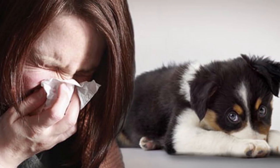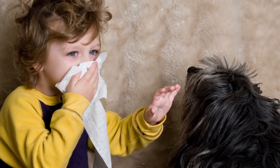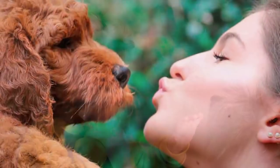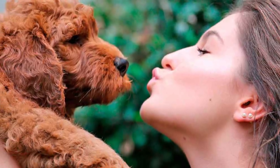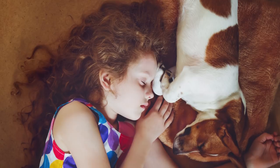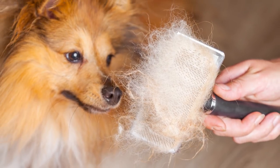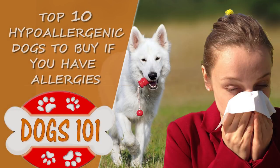Even if many people believe that there are completely hypoallergenic dog breeds, the reality is totally different. If a dog loses a lot of hair, dandruff falls and causes allergies, but there are more suitable breeds that don't produce reactions in allergic people. This is mainly because humans aren't allergic to the dog's skin itself, but to the dandruff detached from the skin, some secretions, and to the saliva. Stay with us to know 10 hypoallergenic dogs to consider if you have allergies.